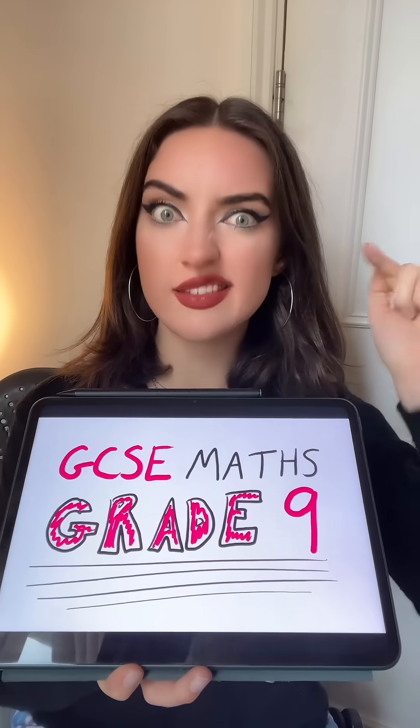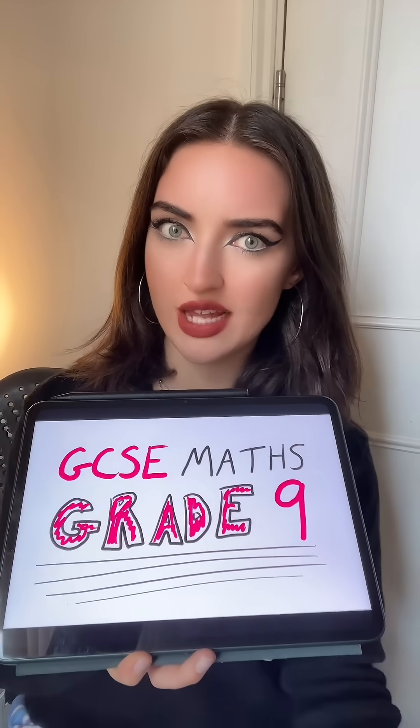I got a grade 9 in GCSE maths, and this is exactly what you're going to do to revise if you want to get that grade as well. There is a secret to doing well in GCSE maths — that is not just knowing all of the content, knowing how to answer the questions from the textbook.